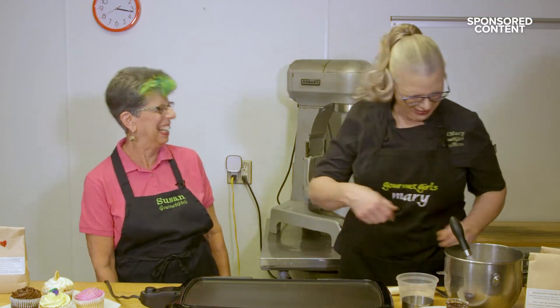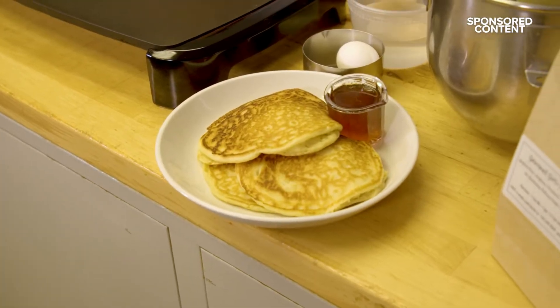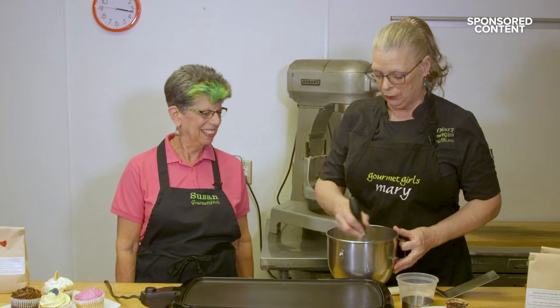Hi, I'm Chef Mary Steiger. And I'm Susan Fulton. And we're the Gourmet Girls. What are we making today? We're going to be making pancakes. Ooh, pancakes! Yeah, star item on our breakfast menu. Pancakes are perfect any time of the day, actually. Absolutely delicious.